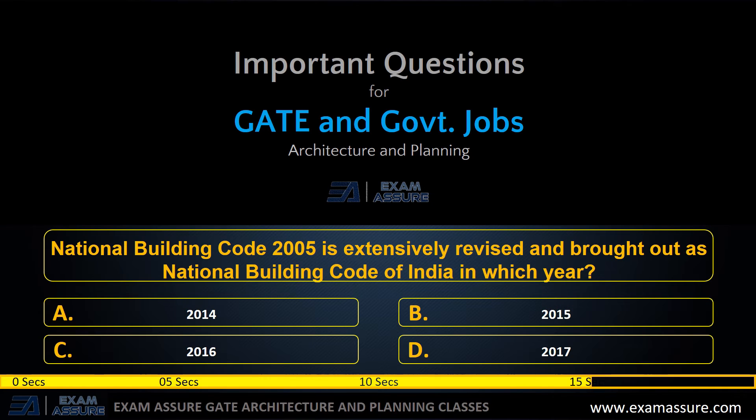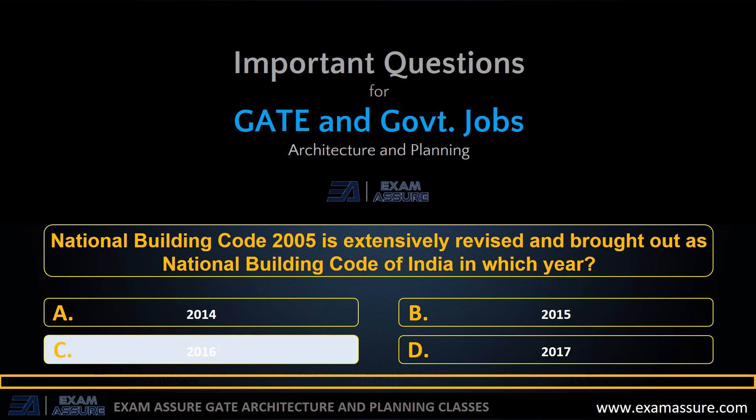Next question: National Building Code 2005 was extensively revised and brought out as NBC Code of India in which year? Option A: 2014, option B: 2015, option C: 2016, option D: 2017. The correct answer is option C: 2016.